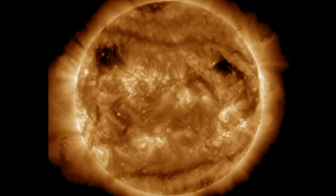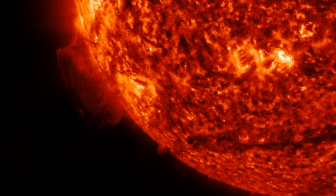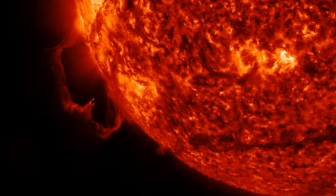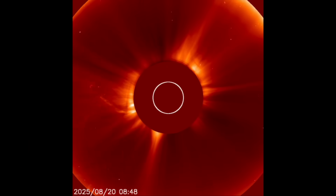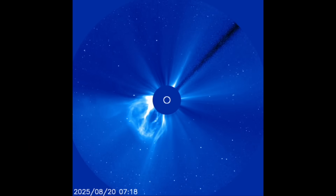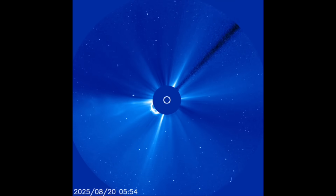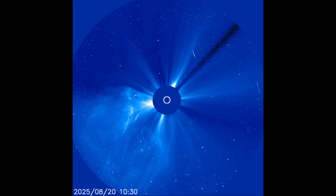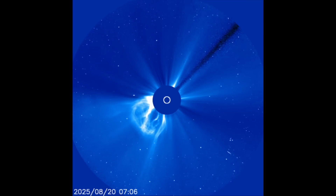Then at the end, the northern filament near the coronal hole releases too. We'll watch that first one in 304 angstroms as well — significant plasma release. When we view the coronagraphs, we can see how thick that plasma is. We're lucky that was not aimed at Earth, because while we have taken some fast CMEs and CME combinations, we have not seen a dense blast like that impact our planet the entire time I've been doing this.